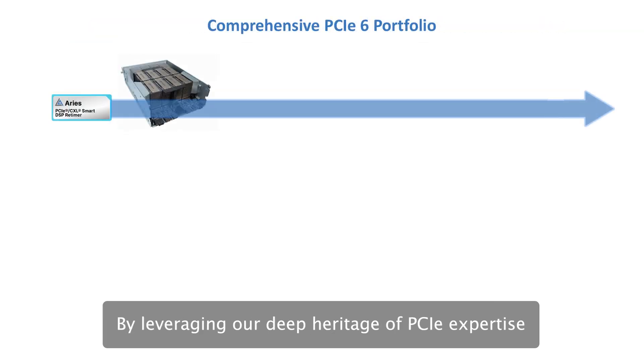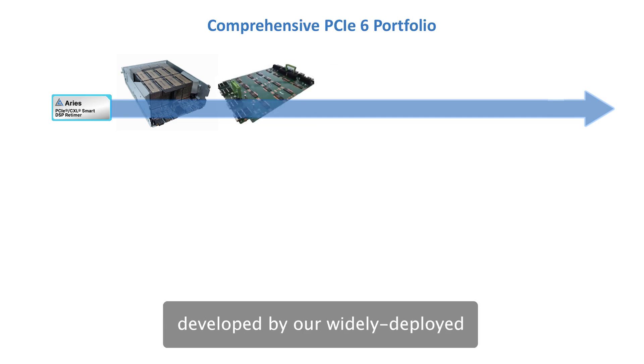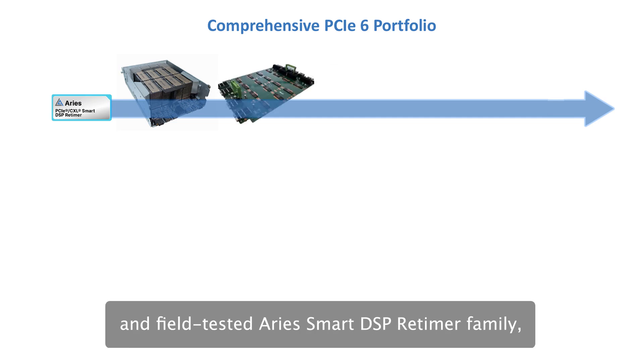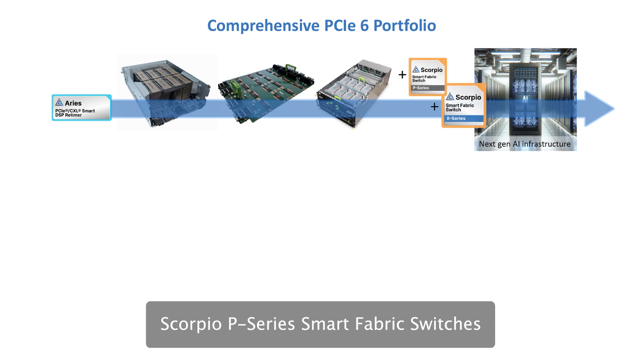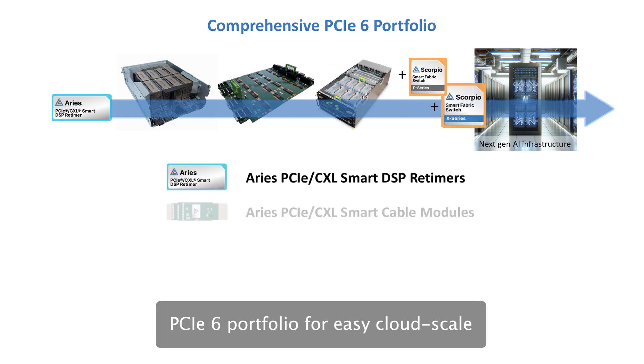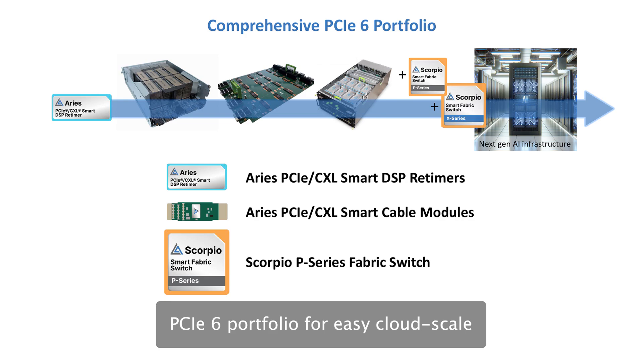By leveraging our deep heritage of PCIe expertise developed by our widely deployed and field-tested ARI Smart Retimer family, Scorpio P-Series Smart Fabric Switches provide hyperscalers with a comprehensive PCIe 6 portfolio for easy cloud-scale deployment of diverse AI servers.